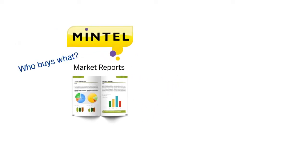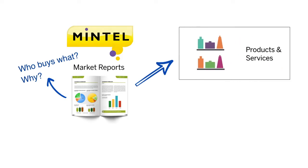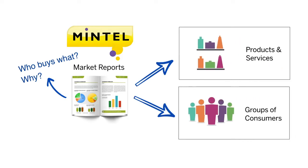Mintel is great for understanding who buys what and why. Most of the reports in Mintel fall into one of two categories—reports on products and services, and reports on particular groups of consumers. Reports contain information on trends in marketing and purchasing, as well as attitudes and demographic breakdowns.